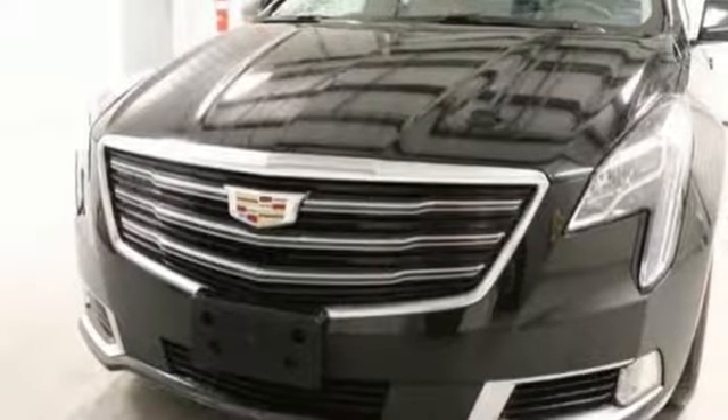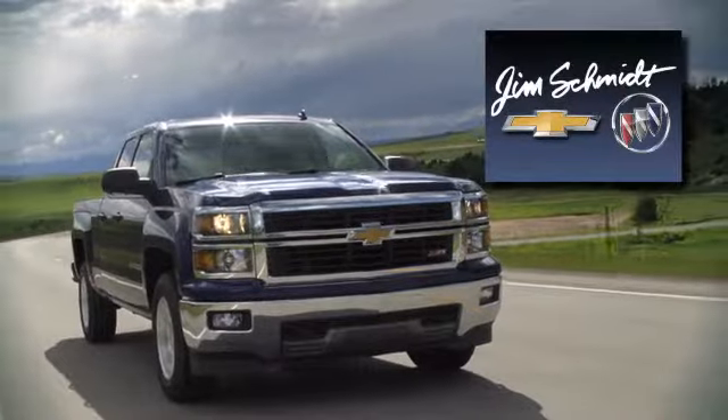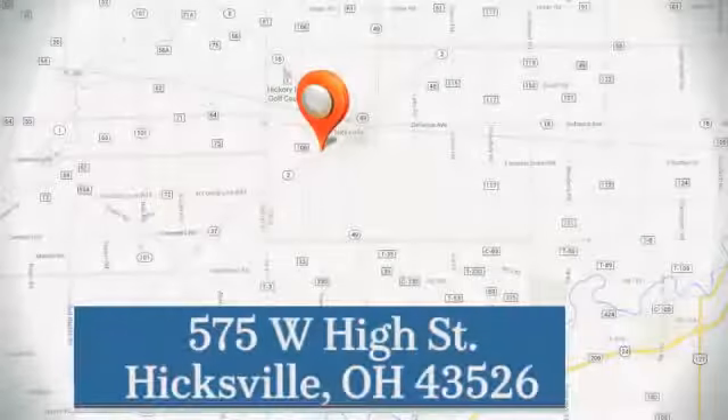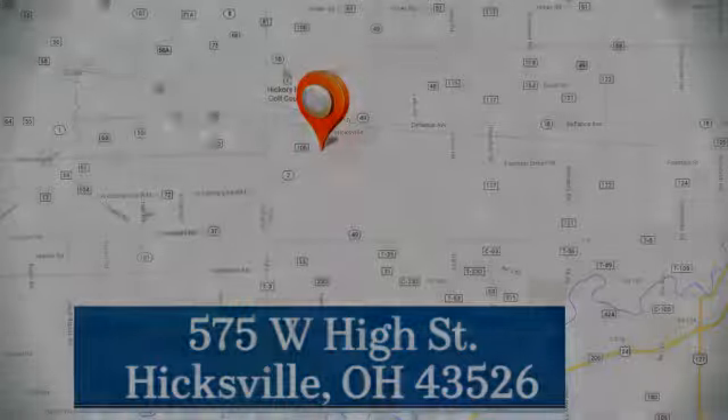Cadillac is driving the world forward. See it for yourself when you take it for a test drive. Jim Schmidt Chevrolet Buick — stop in and see us at the dealership today. We're located at 575 West High Street in Hicksville.